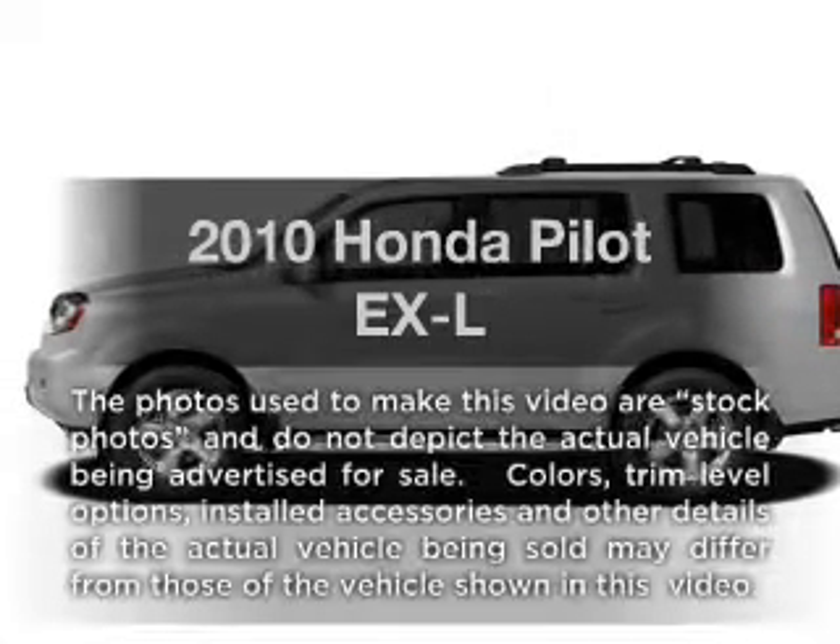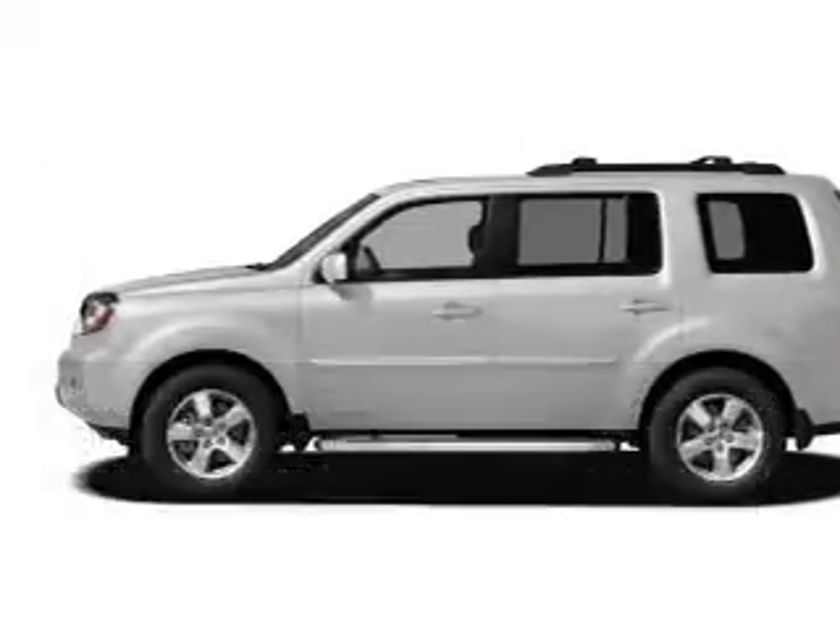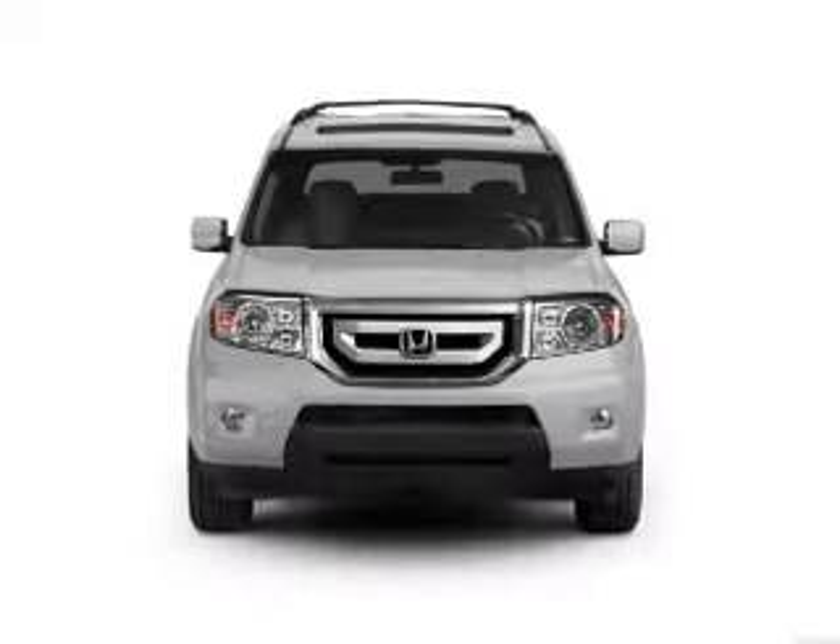Introducing the 2010 Honda Pilot. If you're looking for an automobile with great attributes, look no further.